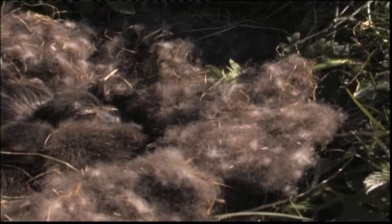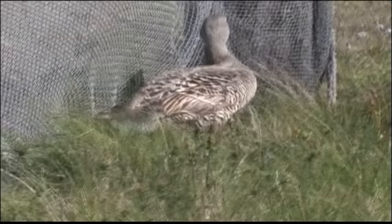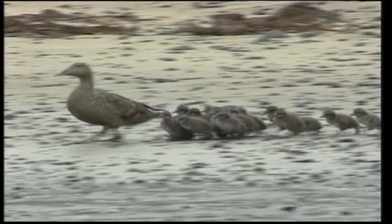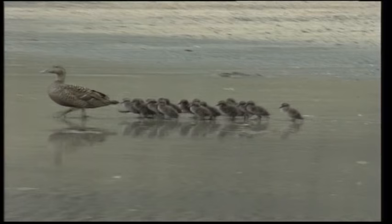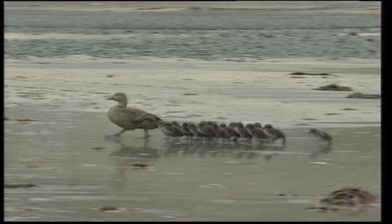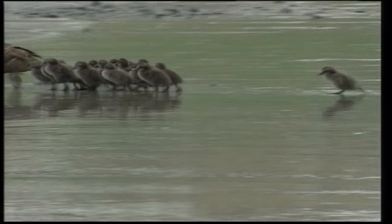The newly hatched duckling is wet and cold. It needs a mother's warmth while it dries out. When the ducklings have dried out, the mother bird leaves the nest and leads her young down to the water. The maternal instinct is boundless. This Eider cannot be the biological mother of all these fifteen ducklings. On her way down to the seashore, she has gathered extra ducklings from other mothers' nests. The ducklings all follow her lead, and she takes motherly care of everyone.